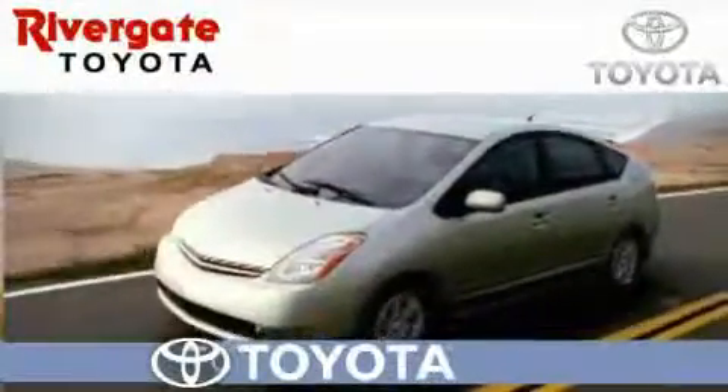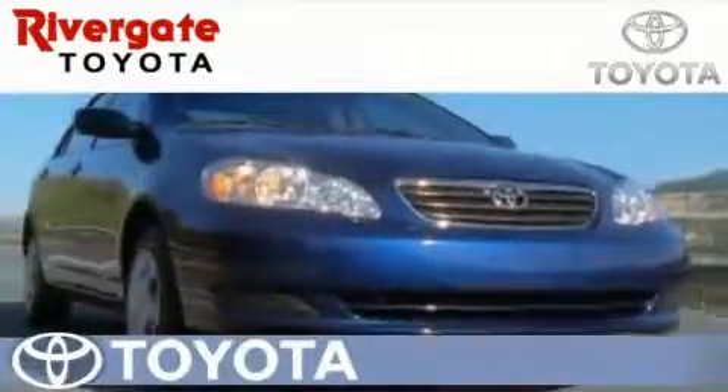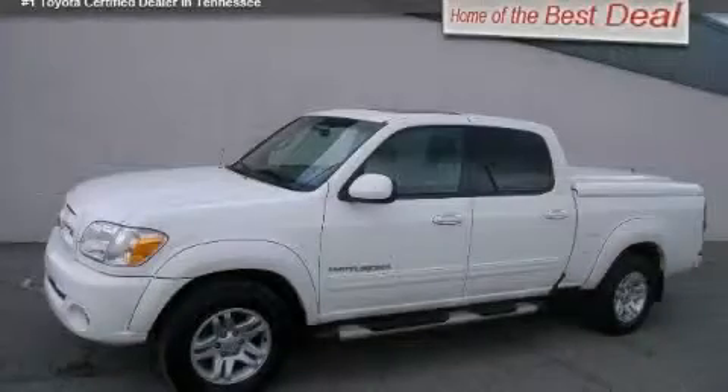Welcome to Rivergate Toyota Scion, the number one certified Toyota dealer in Tennessee and home of the best deal. This is a 2005 Toyota Tundra. It has the power to move what you need and the look too.